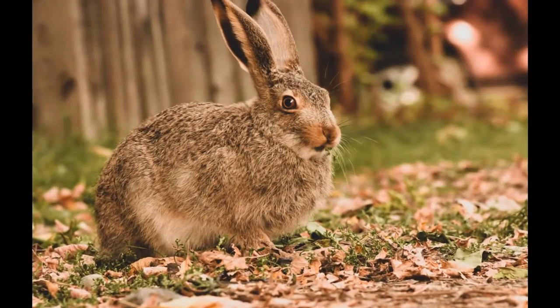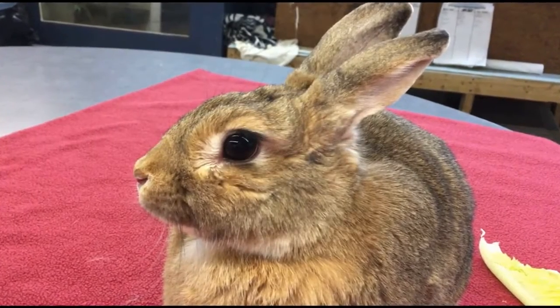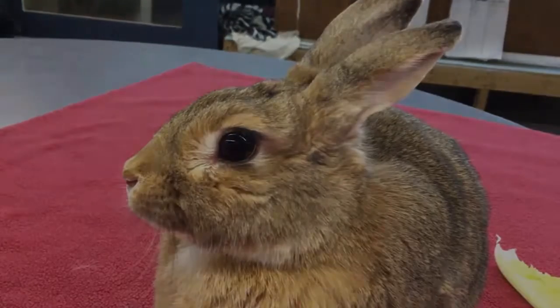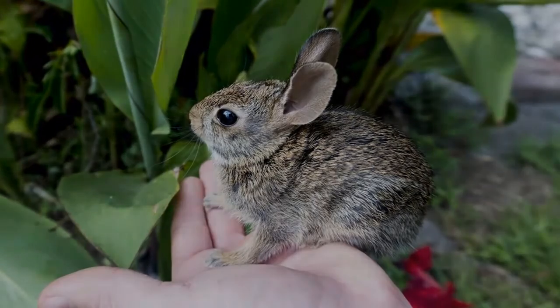Cottontail rabbits begin breeding at a very young age — as young as two or three months old. Their gestation period is between 25 and 28 days. These rabbits can have between one and seven litters each year, averaging three or four litters annually, each litter containing between one and 12 babies, with the average litter consisting of five.